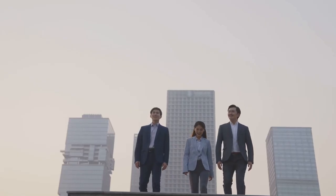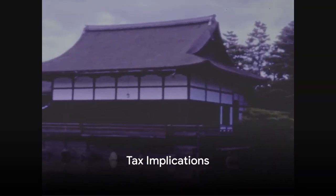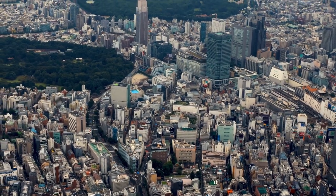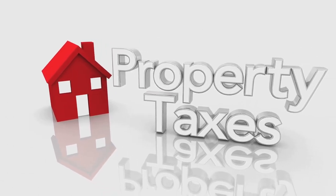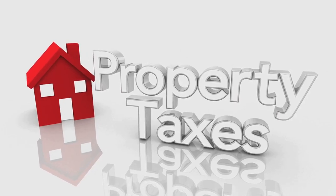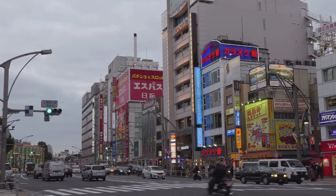Taxes may not be fun, but they're a crucial part of your investment strategy. When investing in Japanese real estate, there are three main taxes to consider. First, property tax, which is based on the assessed value of the land and buildings. It's payable annually and varies depending on the location and type of property.